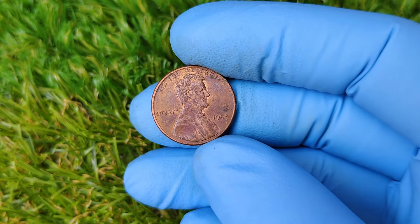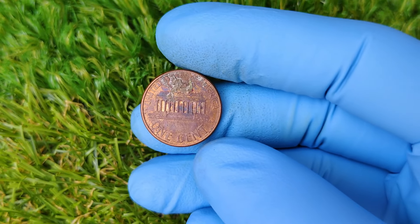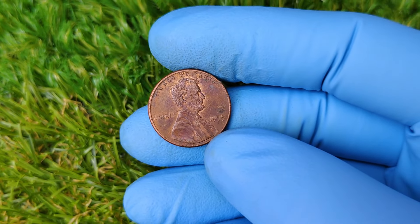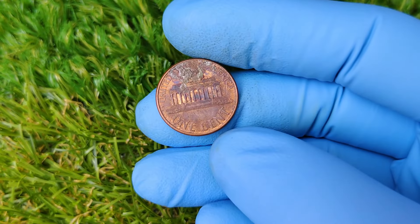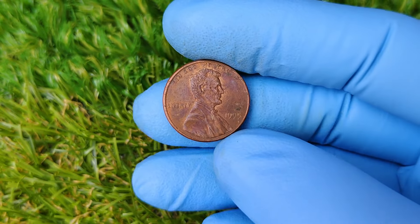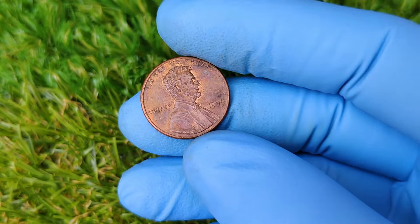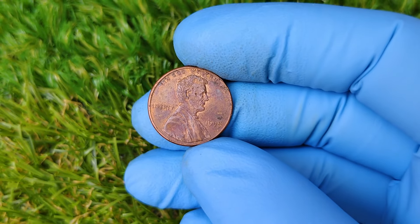In 1995, the U.S. Mint continued to produce millions of Lincoln pennies, but not all of them were created equal. Some pennies minted in Philadelphia bore no mint mark, which is standard practice for Philadelphia-minted coins. However, there's more to the story that makes this year stand out to collectors. For Philadelphia coins, the absence of a mint mark isn't an error — it's actually typical. But in 1995, something happened that caught collectors' attention: the no mint mark pennies showed signs of an extraordinary error that went unnoticed by most, until now.